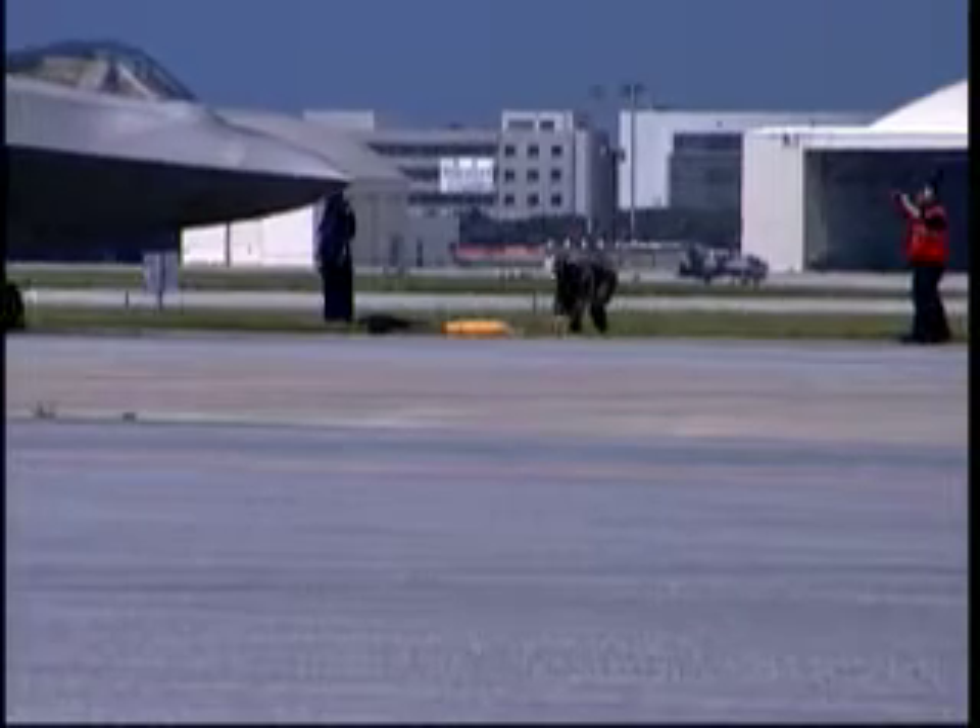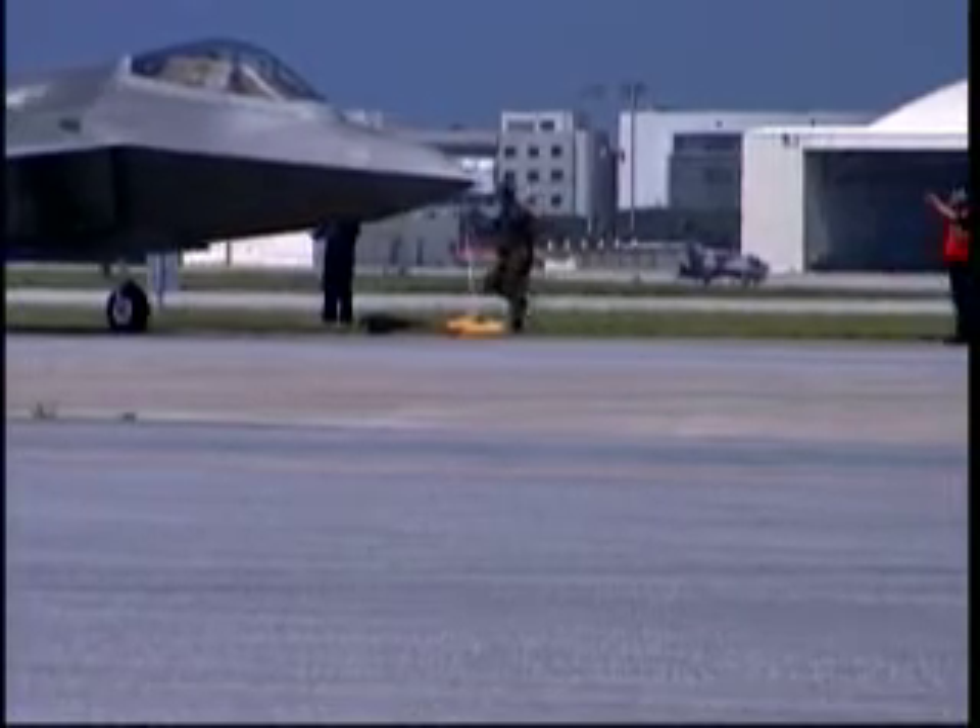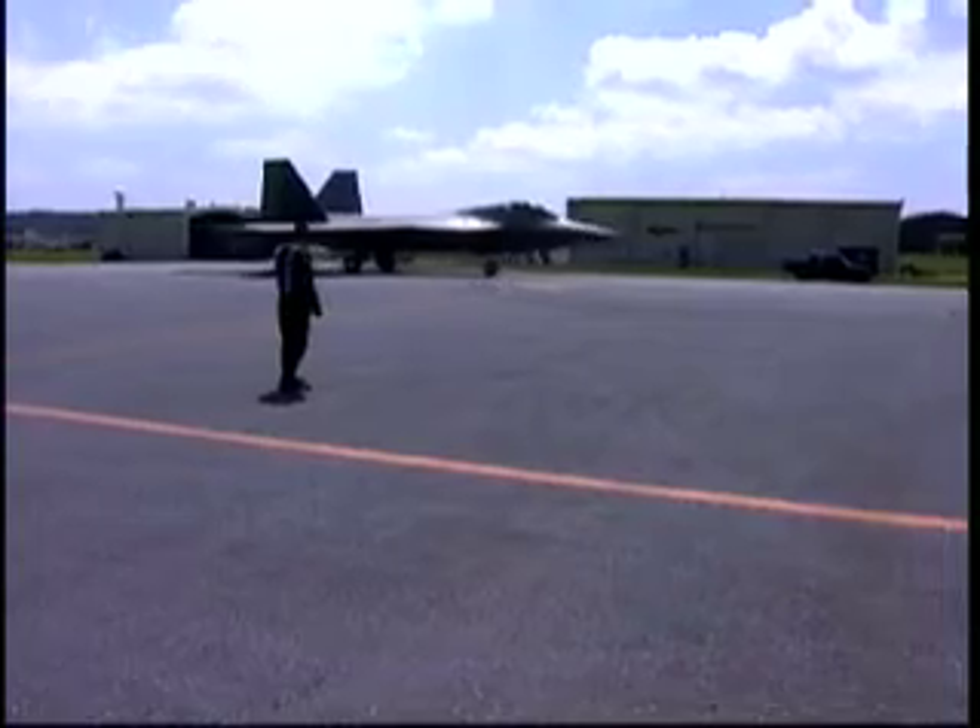While the F-22s continue their deployment on Okinawa, Kadena Airmen take pride in being among the first to work with them. The 22 is an amazing machine. I was very glad that they were coming over here, and I was able to participate.